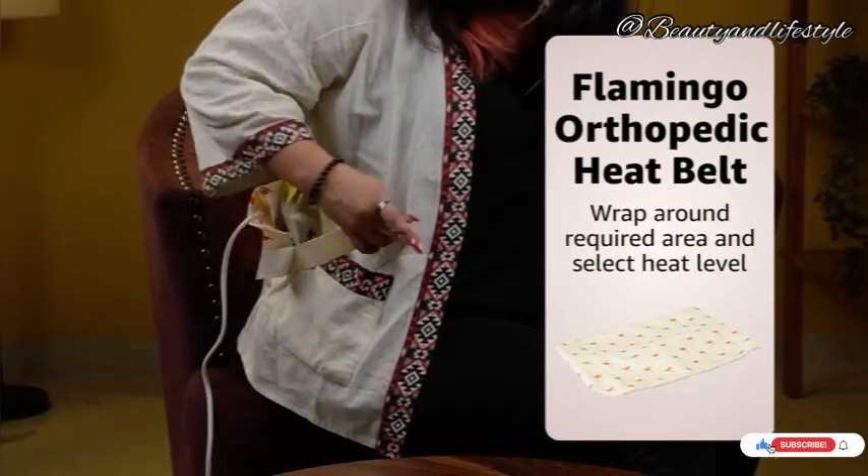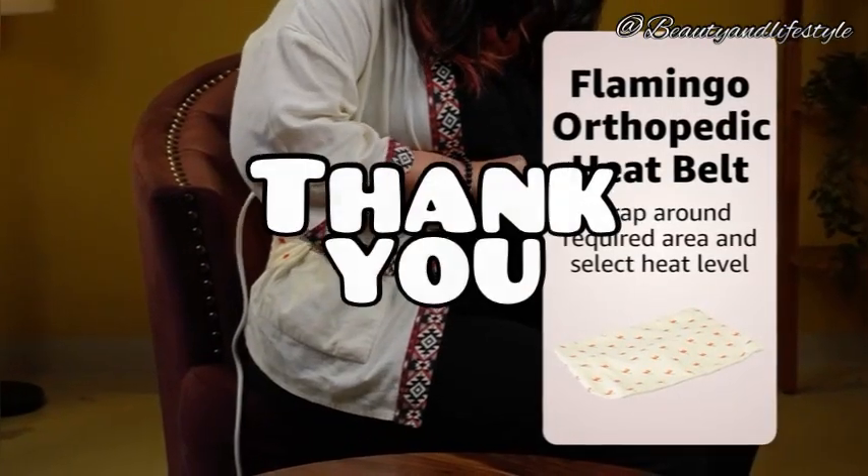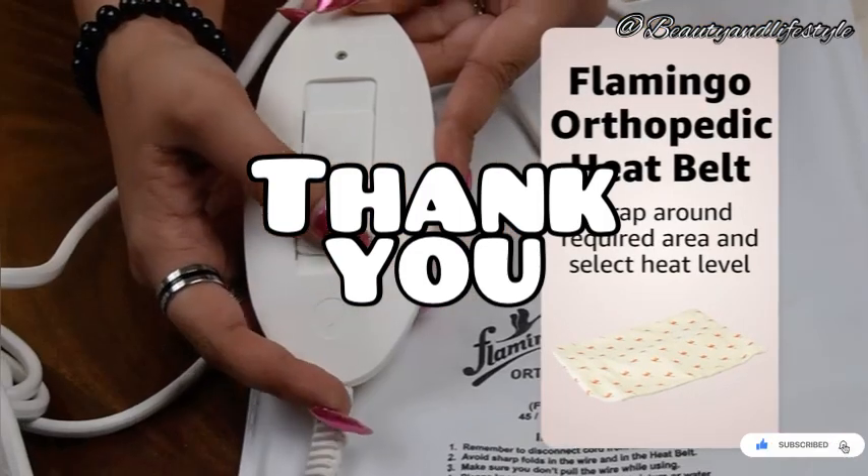Don't forget to like, share, and subscribe for more reviews and tips and tricks. Till then, bye, take care!